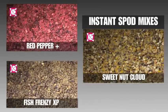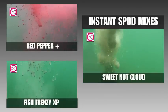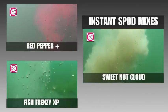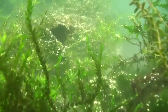Instant Spod Mix range. These outstanding ready-to-use spod mixes create a devastating combination of highly attractive carpet feeds and a soluble cloud of fine food particles. When introduced into your swim, this sends a powerful food signal which can pull fish down to feed on your baited area.